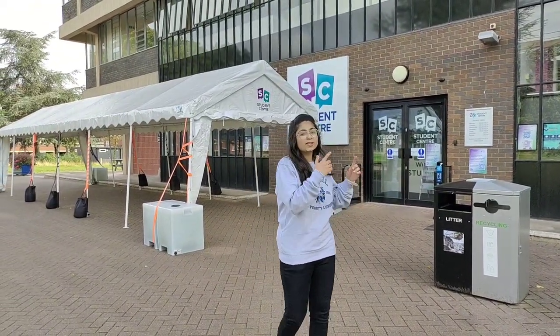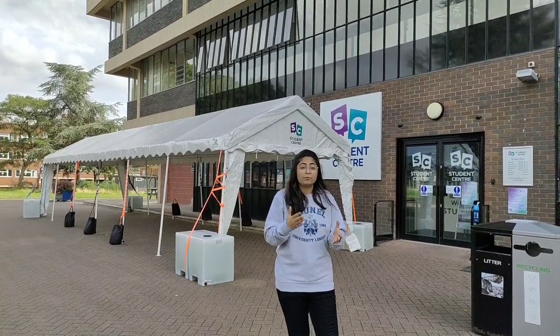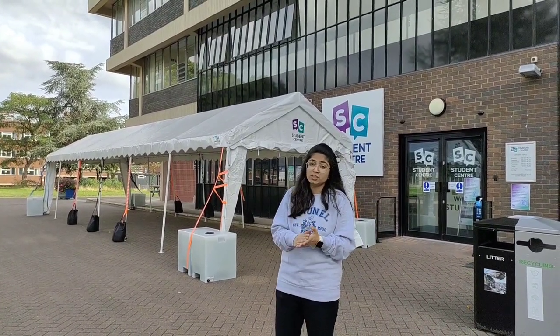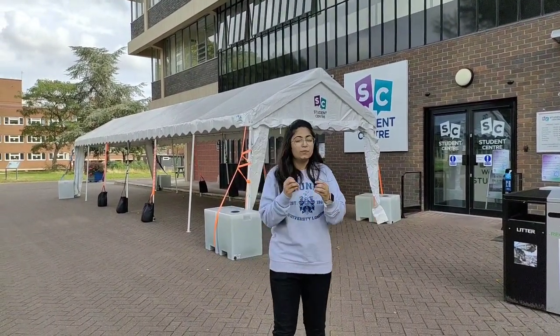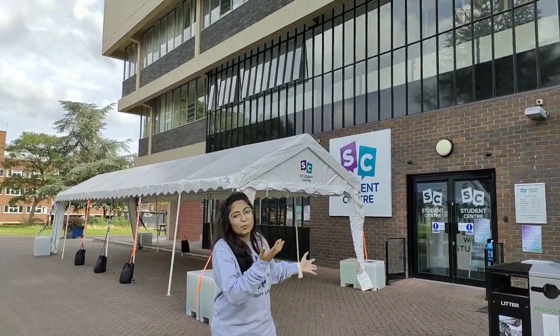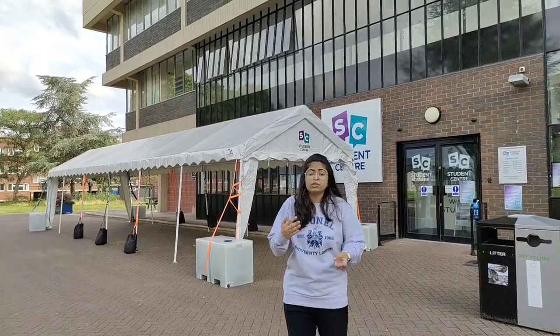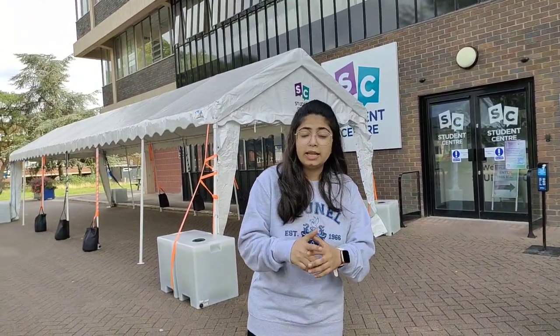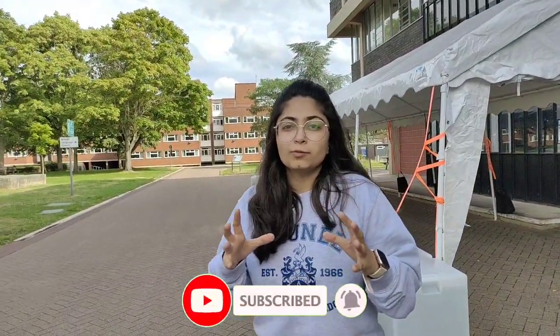This is the student center — the main building you're going to need throughout your entire education. If you have any problem, the first thing you do is come here. When you arrive in university accommodation, you collect your keys from here. I've come to this place multiple times for queries related to finances, accommodation fees, tuition fees, and personal issues — these people are really helpful. Brunel is beautiful because it's compact and has greenery all over.